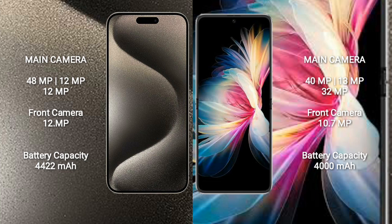The iPhone 15 Pro Max features a rear triple camera setup of 48MP plus 12MP plus 12MP, and a 12MP front camera. The Mate 50 Pocket features a rear triple camera setup of 40MP plus 13MP plus 32MP, and a 10.7MP front camera.